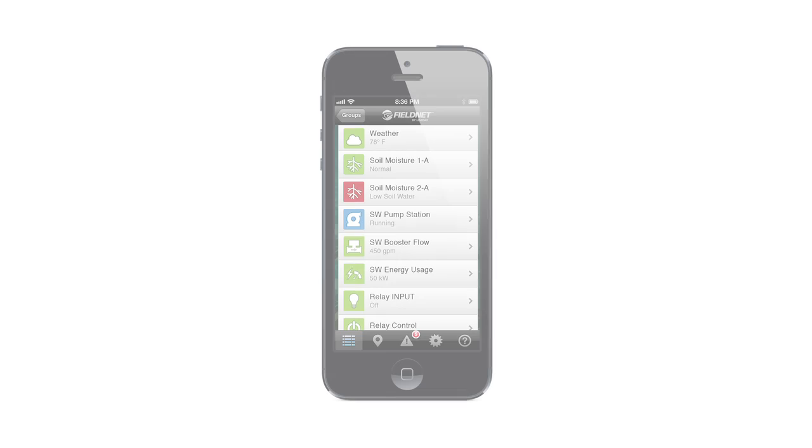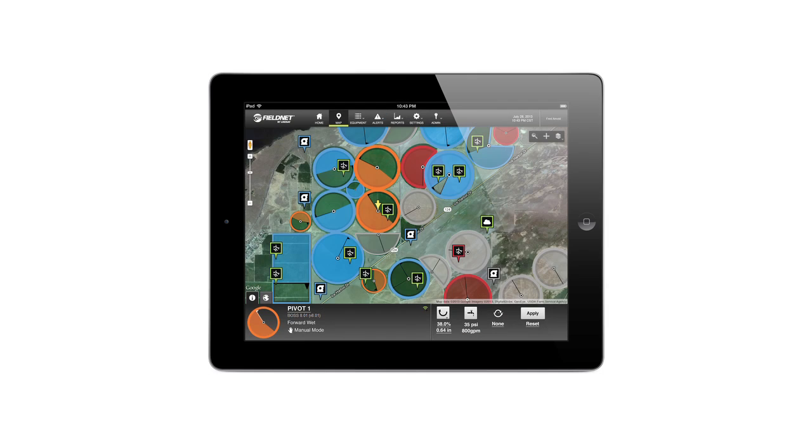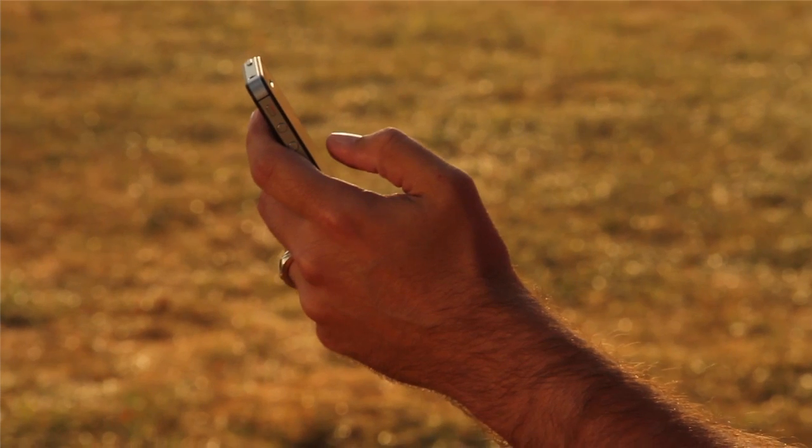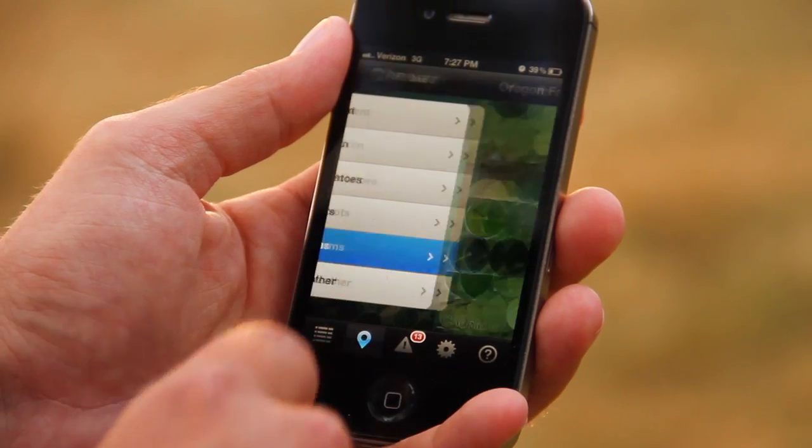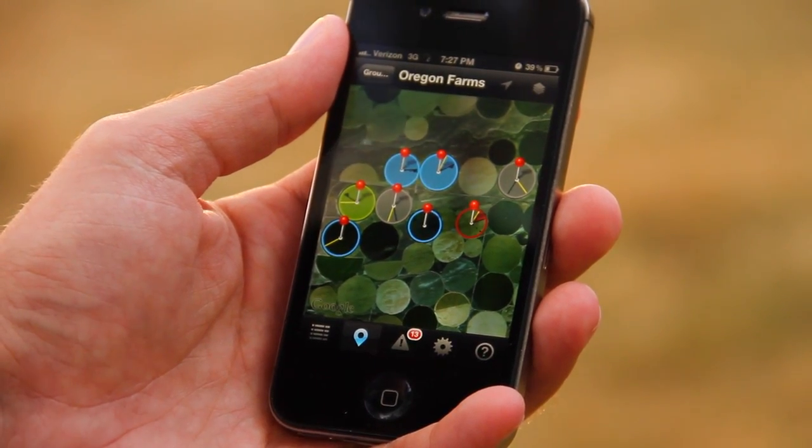FieldNet is the only product that is on both major smartphone and tablet platforms. It's the next generation of technology that delivers fast, easy access to your entire system, from pivots and laterals to pumps and sensors.